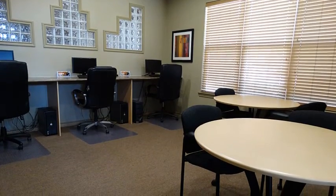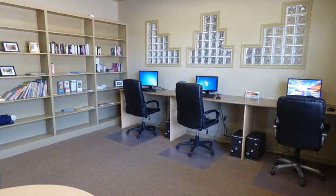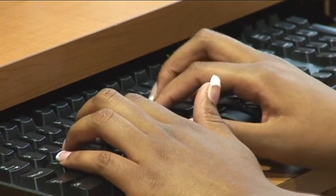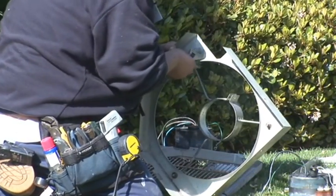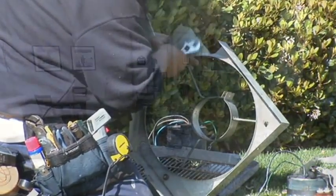And if you need to finish up that work-related project, you'll be happy to know that Allsbury Villas has a business center, complete with Wi-Fi, computers, and printer. Rest assured, our caring management and maintenance teams, providing 24-hour emergency maintenance assistance, are dedicated to assuring your comfortable lifestyle always tops their priority list.